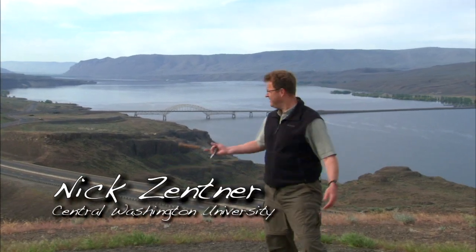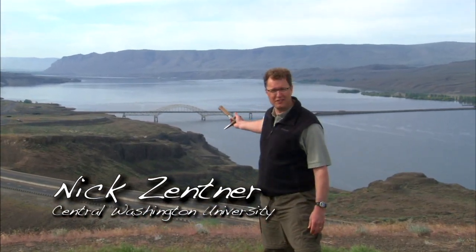Here we are. You know that scene, don't you? Vantage, Washington, where Interstate 90 crosses the Columbia River. The spectacular bridge crossing the Columbia. Lots of folks have crossed that bridge. How many people know that this area was under a lot of Ice Age flood water?